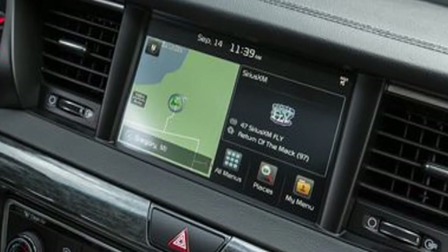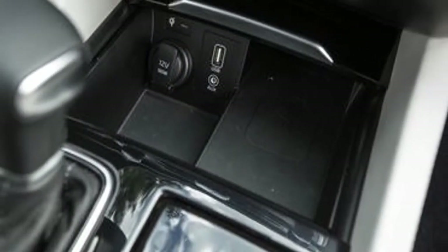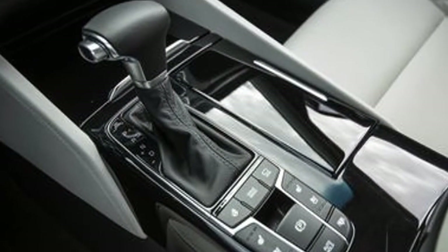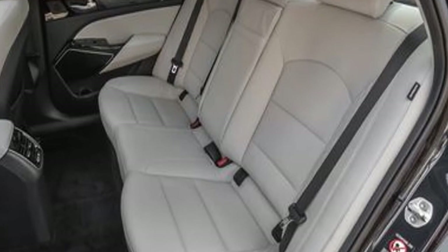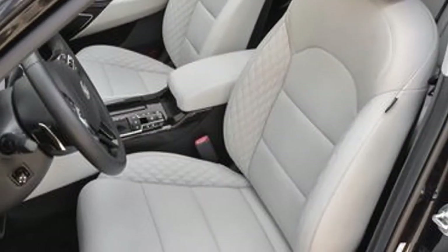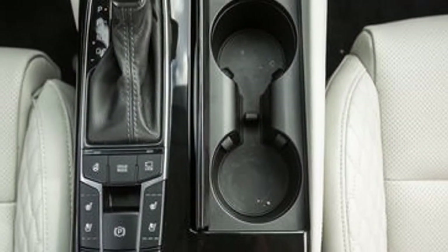The Cadenza's reasonable acceleration, refined ride, and handling will satisfy those in the market for a full-size sedan. Braking performance needs improvement, however, and various rivals simply offer more speed and better cornering ability. The Cadenza reaches 60 mph in 6.7 seconds — plenty of performance, but still one of the slower cars in this segment.